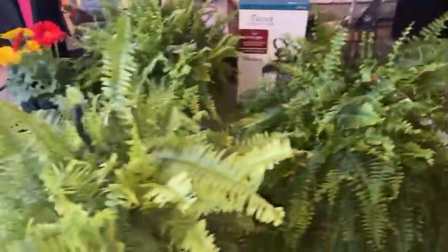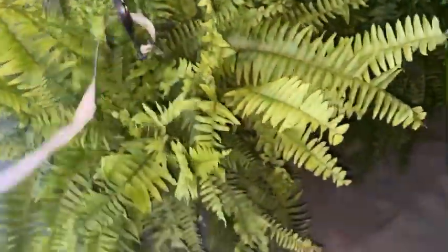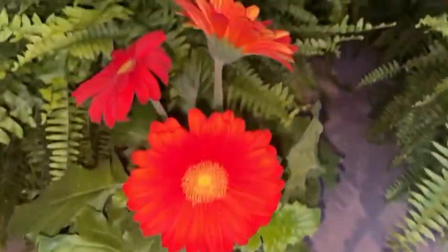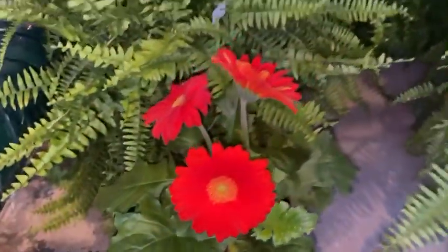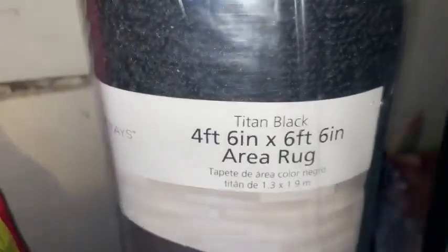I got two of those Boston ferns and two of the smaller ones that were $16. Y'all already saw the bicycle — I just wanted to see what these flowers look like in it. Got those flowers from Menards. And also today from Walmart I picked up this area rug — that was $22 for the 4x6.